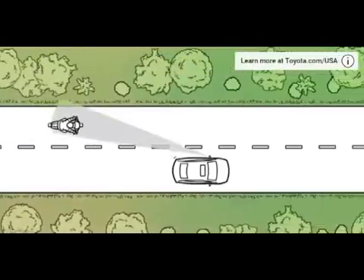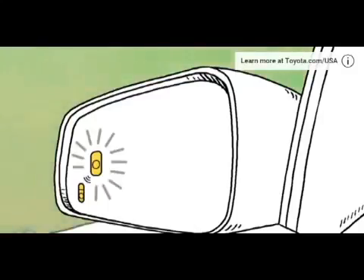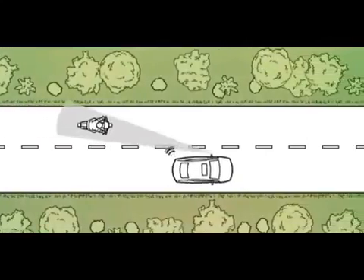When a vehicle enters the system's blind spots, an indicator illuminates in the side-view mirrors. If the turn signal is used, the indicator flashes.